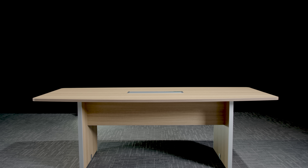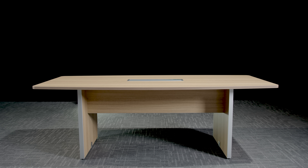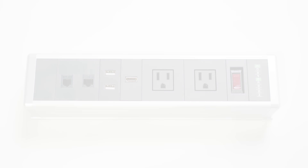Add power to your table in minutes. Potenza Series Conference Tables include pre-cut grommets for power modules.